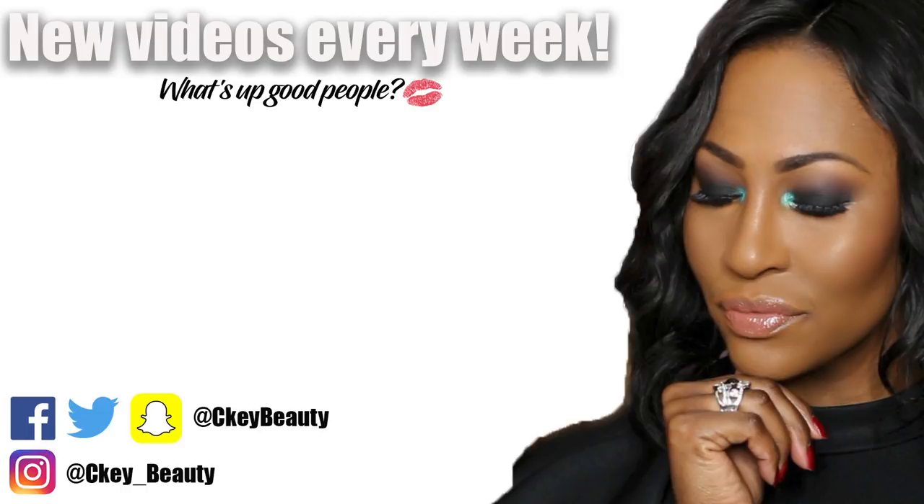Let the beat drop! Siki Beauty — confidence is key. A woman feels good when she's looking pretty. I don't need no Benz, Lexus, or Range Rover — just give your girl a bomb Siki Beauty makeover!